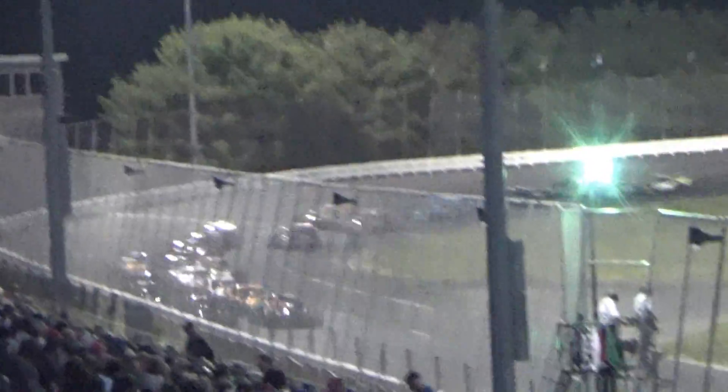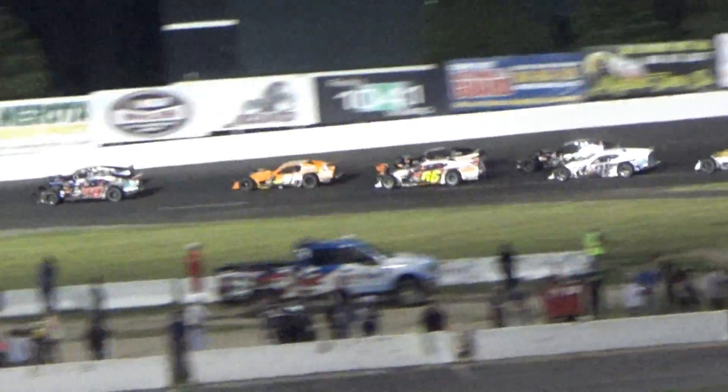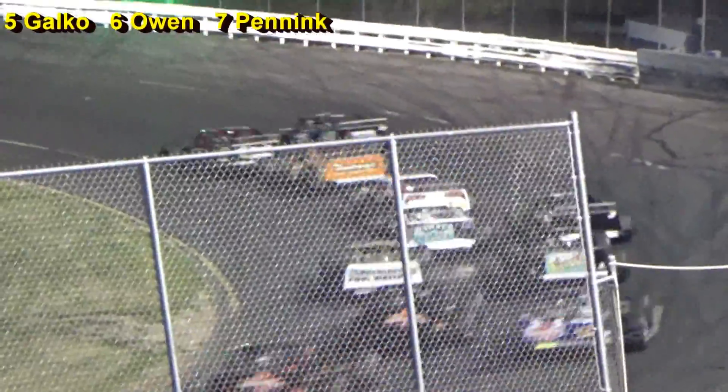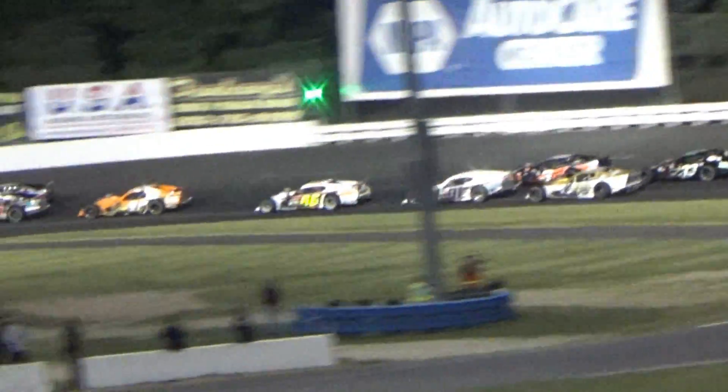Williams leads, but not for long. Down the back straightaway, Williams still by a bumper. Meanwhile, here comes Eric Burke, the Bulldog, up among the top six. Williams on the outside — and now Cipriano tries to catapult his way back into the lead. They almost come together. Here is Cipriano trying to retake the lead, with Rowan Ennick also threading the needle through traffic. Side-by-side racing still for the lead.